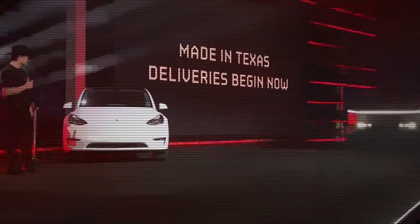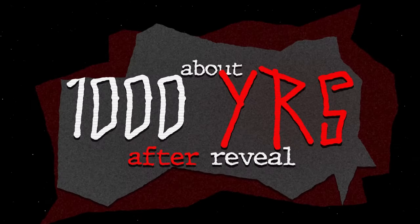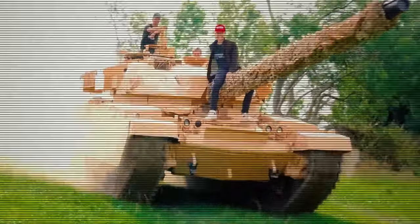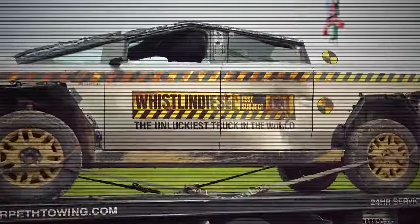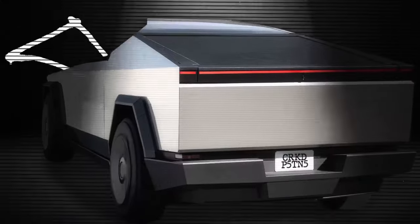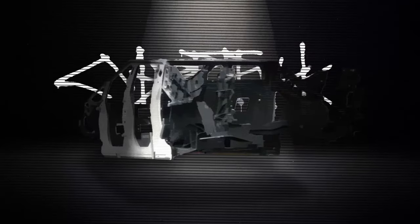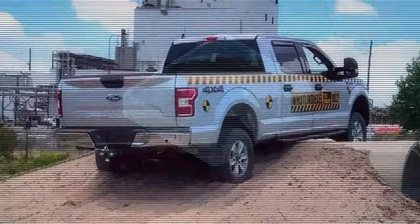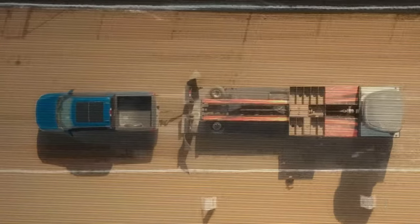As the first production models rolled off the line and trucks finally reached customers, issues began to surface. Whistlin Diesel, a YouTuber known for his extreme vehicle tests, recently put the Cybertruck through a series of very brutal challenges, and the results were alarming. The Cybertruck's rear giga casting — a crucial structural component — snapped clean off when attempting to pull a stuck Ford F-150. This isn't just a minor flaw; it's a catastrophic failure in a situation that any truck should be able to handle.